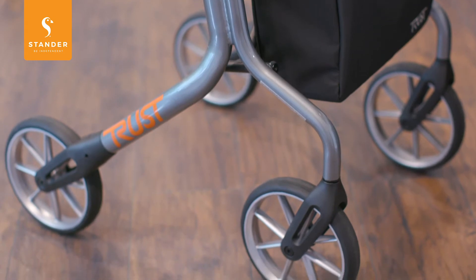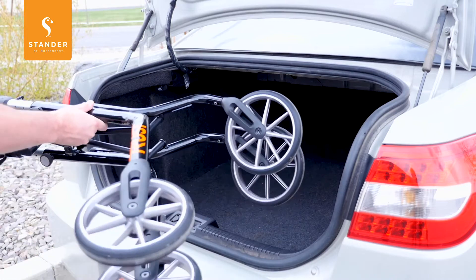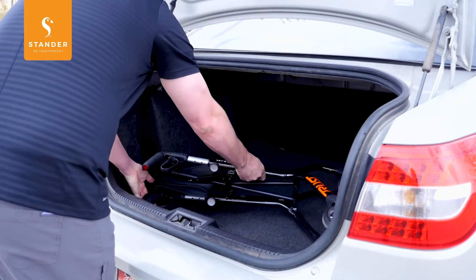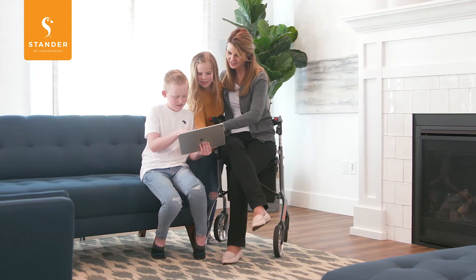The 8-inch wheels can navigate bumps and curbs with ease for a smooth and enjoyable ride, while allowing it to be more compact for travel. Locking hand brakes allow you to stop safely and sit in the comfortable seat when you need a rest.